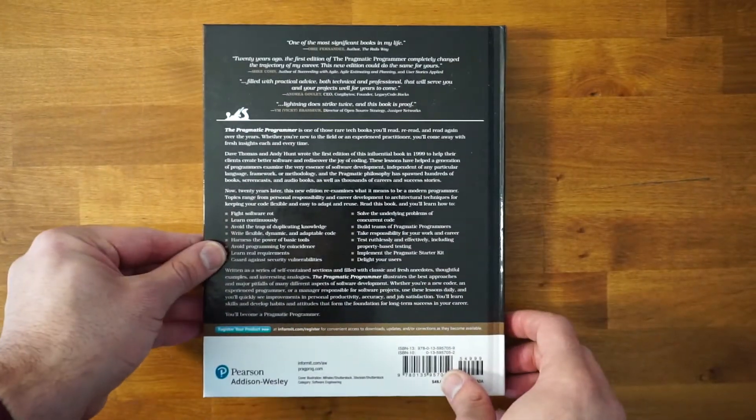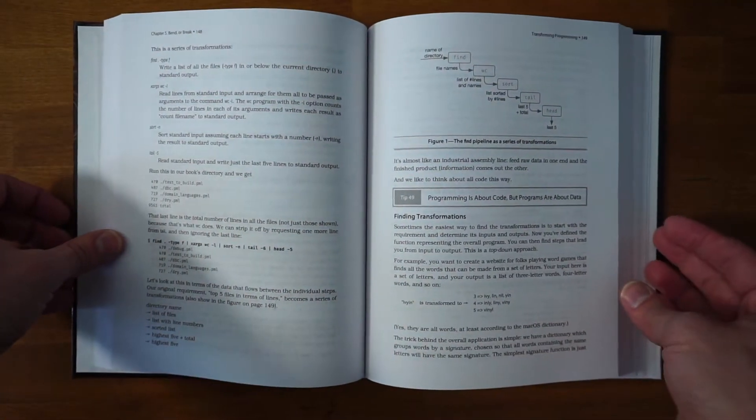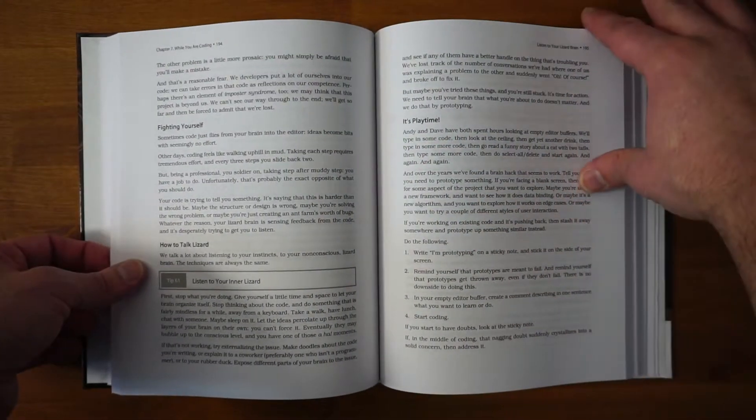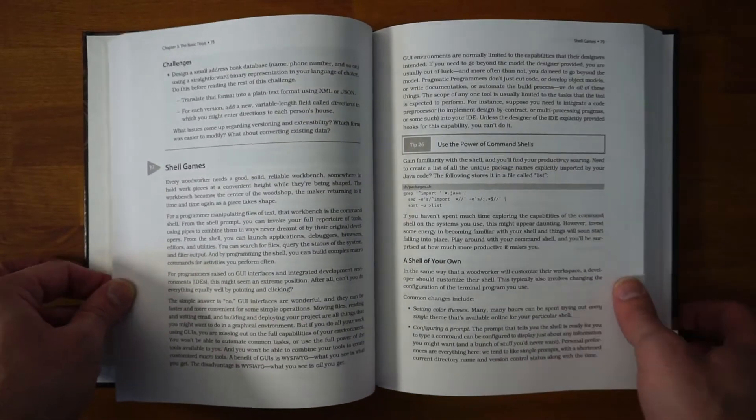This book is great because it has something for you no matter what level of experience you have as a programmer. It's full of best practices and advice that ring true no matter what language, library, or framework you're using. They talk about the software development process, how to think about decisions and trade-offs, how to experiment, prototype, and estimate how long work will take. They introduce a lot of core design patterns and timeless tools. Basically, this book is all about the craft of software — taking accountability for your work and building programs that you are proud of.